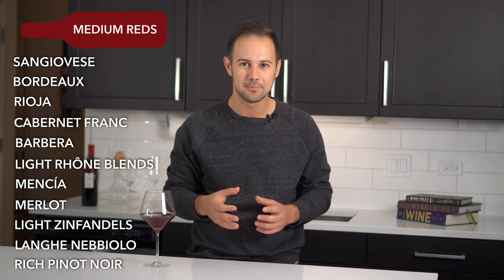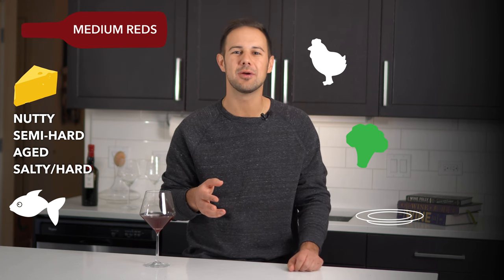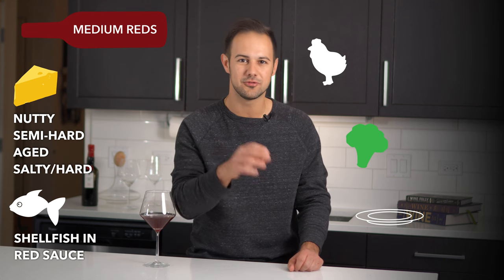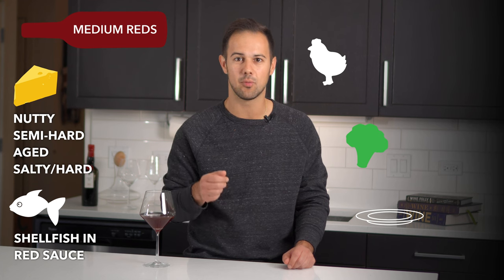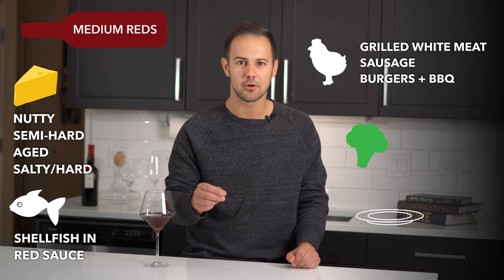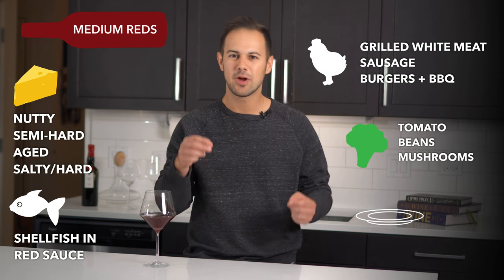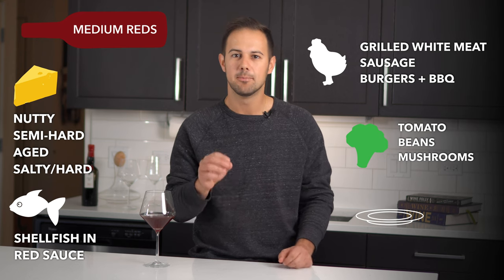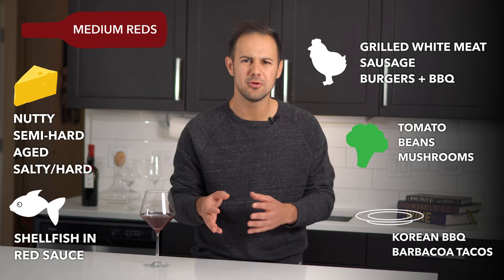These are good cheese wines — nutty cheeses still work, but so do heavier cheeses like aged cheddar and Gouda, and salty hard cheeses like Parmesan and aged Manchego. For fish, we're kind of running out of options — tannin and fish don't play well together — but a red sauce seafood stew like Cioppino could work. What we lose in fish we gain in meat: heavier preparations of white meat like grilled barbecue chicken, spiced sausage, or pulled pork. These are also great burger and summer barbecue wines. From a vegetable perspective, these are your tomato sauce wines — red sauce pasta, pizza, eggplant parmesan, bean-based chili, and mushrooms. And for the other category: Korean barbecue and barbacoa tacos.